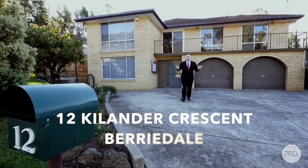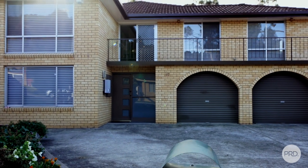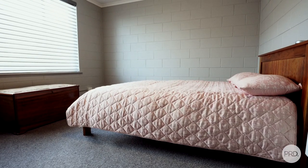Hi, I'm Kevin Spalding and welcome to 12 Calandra Crescent right here in Berrydale. You enter the home at ground level into an entrance foyer which goes off to a double garage and a single bedroom.